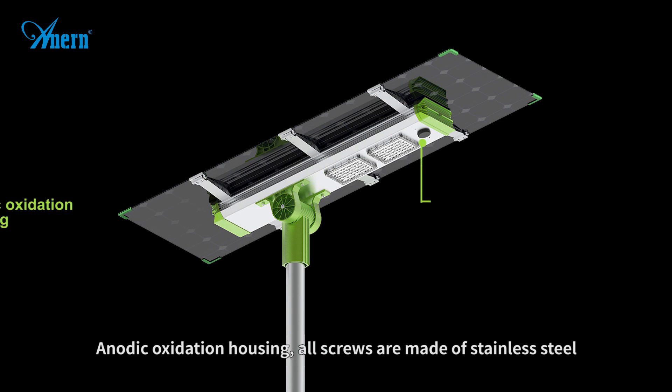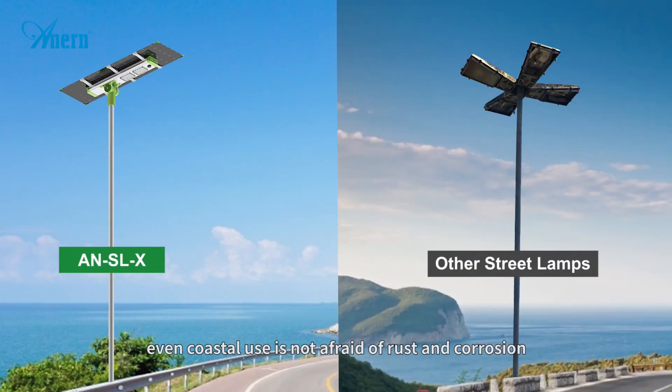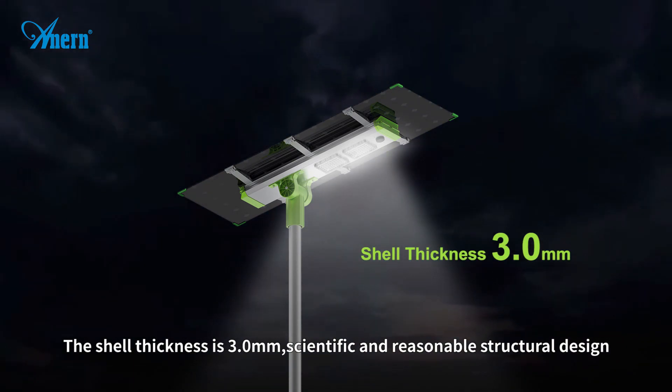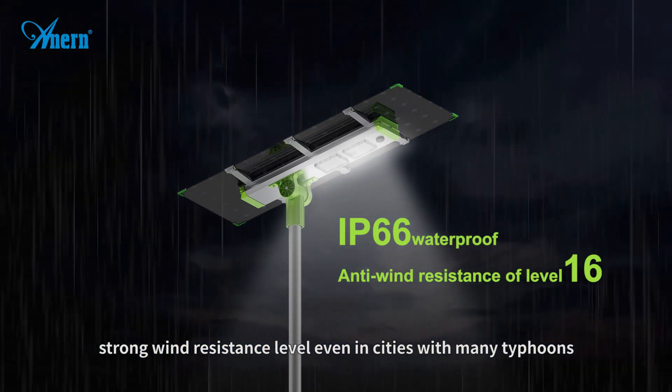Anodic oxidation housing; all screws are made of stainless steel, so even coastal use is not afraid of rust and corrosion. The shell thickness is 3.0 millimeters with scientific and reasonable structural design. Strong wind resistance level, even in cities with many typhoons.